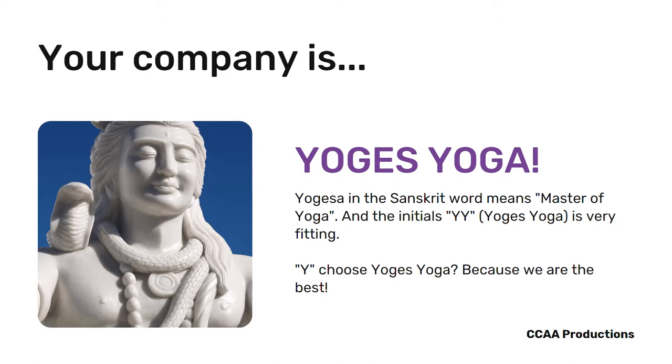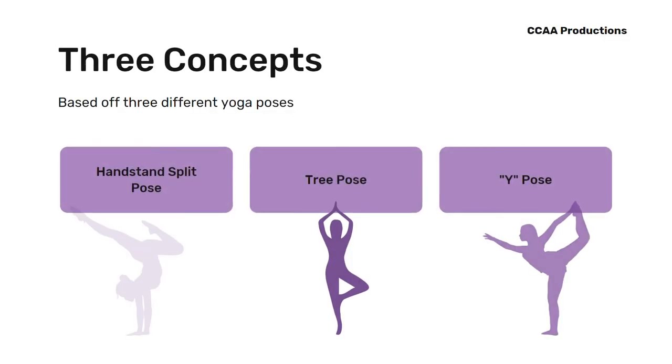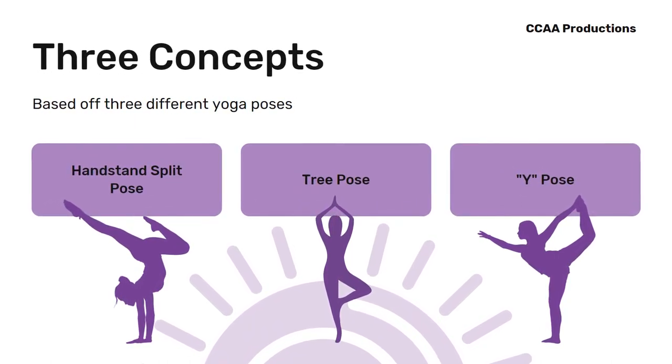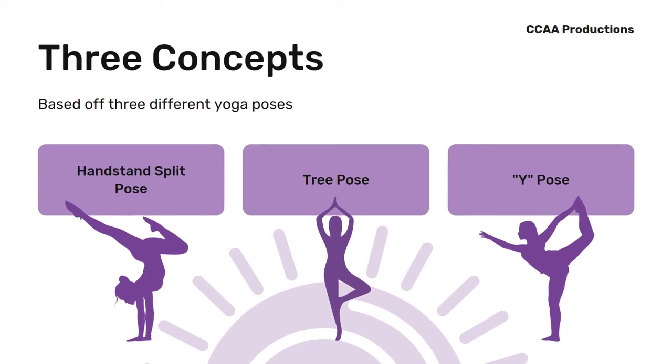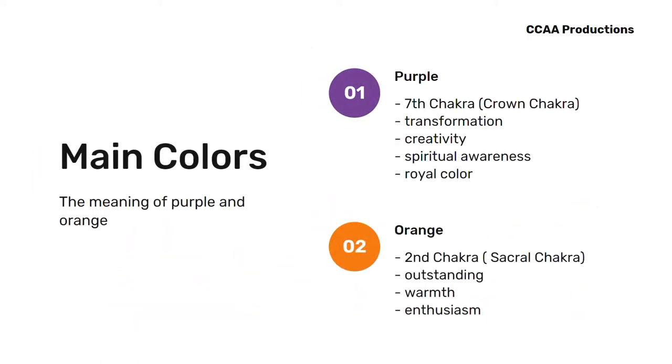Let us move on to the logo and process. Today, I'll be presenting three concepts and three designs to choose from, each logo inspired by three different yoga poses. I will be showing you the logos in color and in black and white. The main colors revolve around purple, reflecting spirituality, creativity, and the seventh crown chakra, while orange symbolizes warmth and enthusiasm in your company.